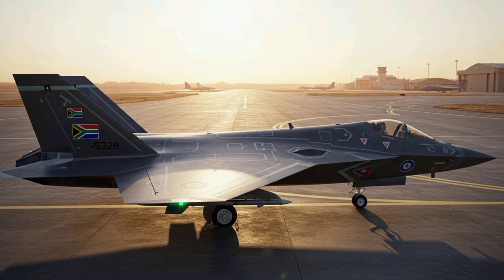Beyond its technical capabilities, the program also exemplifies the potential for local industry collaboration, innovation, and skills development, positioning South Africa at the forefront of aerospace engineering in Africa. As defense challenges evolve and global air combat technology advances, the Mamba stealth fighter concept illustrates a forward-looking vision, emphasizing readiness, adaptability, and the strategic value of possessing a highly capable, next-generation combat aircraft. Its very existence, even as a concept, signals South Africa's determination to maintain sovereign air power, enhance regional security, and explore new frontiers in aerospace innovation, marking the Mamba as a symbol of both technological ambition and national defense pride.